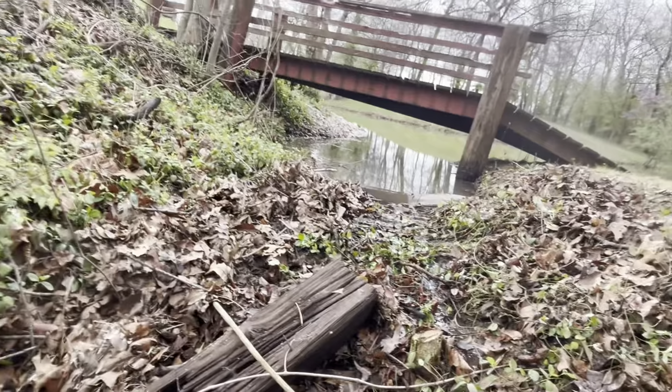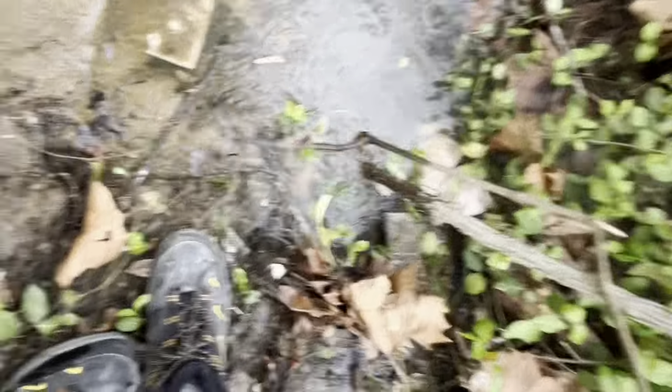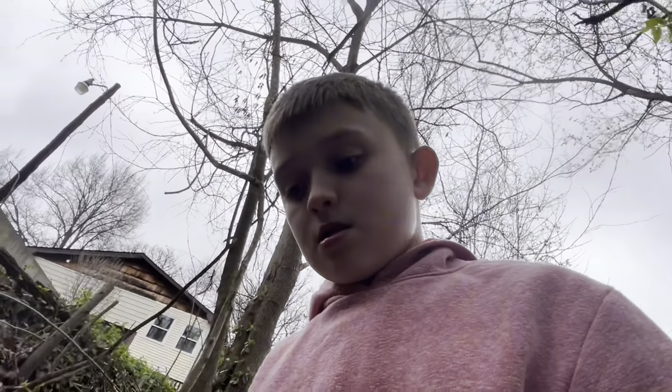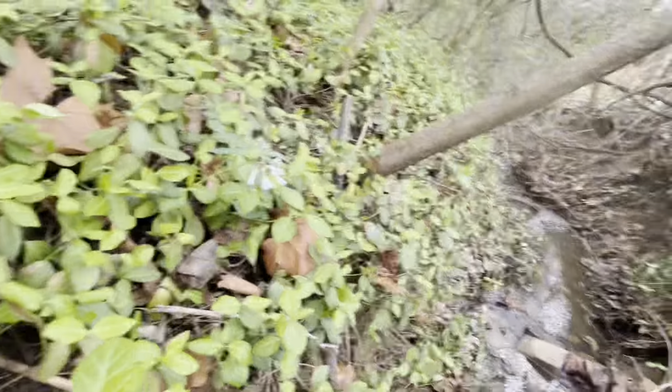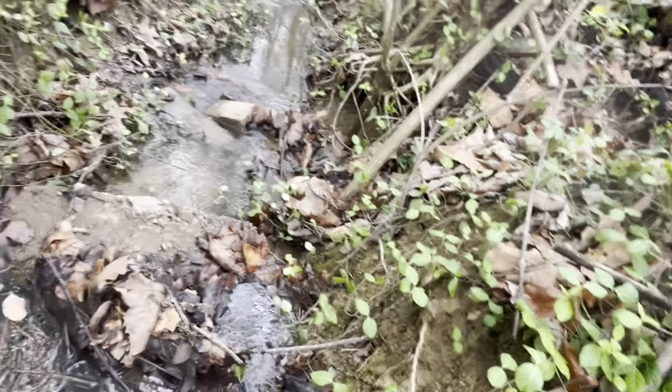It only flows when it rains hard and the pond kind of overflows, and then it flows down in here. As I can see, there's a lot of sand pushed up against the bank. I don't know how we're gonna get over there, though I do see a tree.